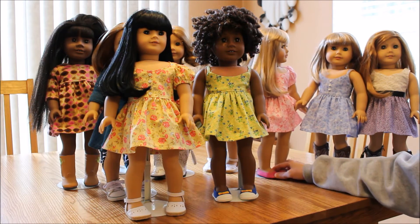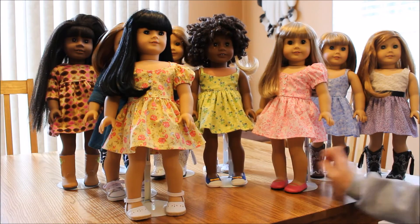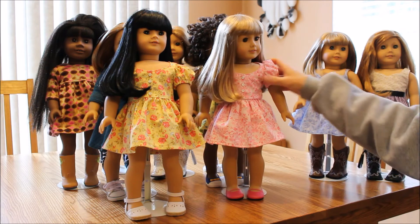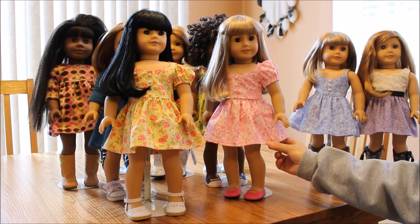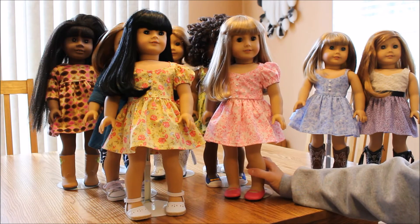Here is my doll Chloe and she's in another dress, same style as Kiku's. But pink is my favorite color, so of course I enjoy sewing pink. Very floral, very nice for spring.